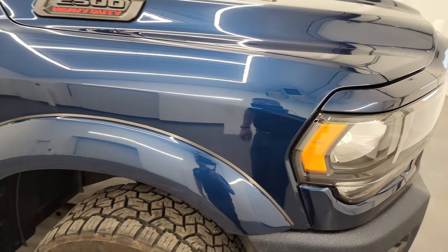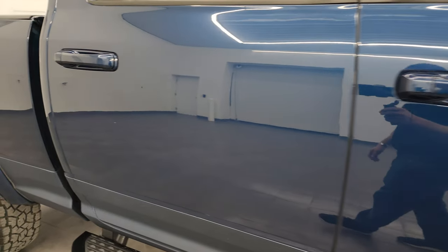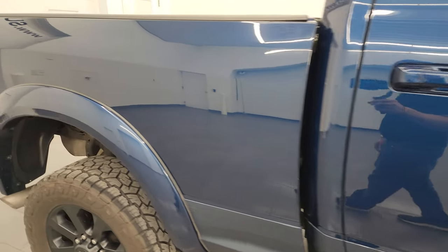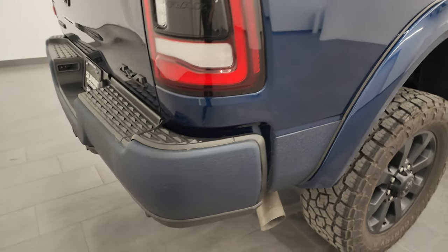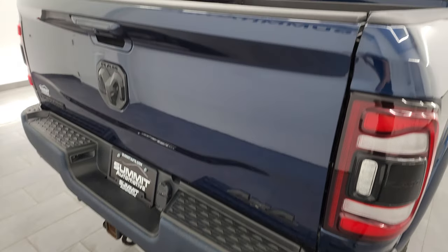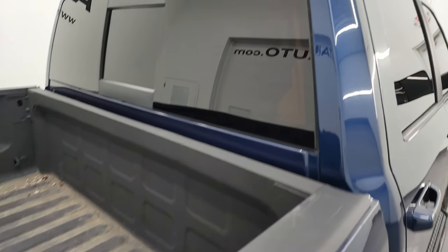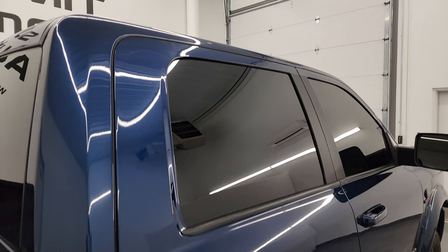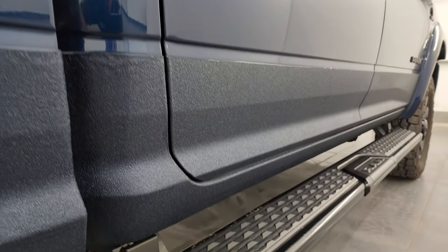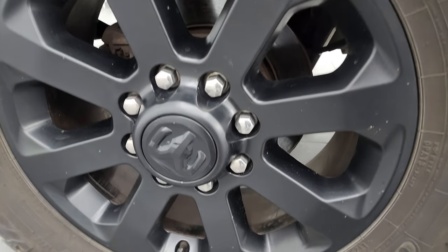As you go down this side of the 2020 Ram 2500, take note of how clean the body is and how reflective and mirror-like that paint is. I take these HD videos so that if you're far away or cannot make the trip but are still interested in purchasing, you can see the truck, hear the truck, and have confidence before you even get here — no surprises, and you can make a smart and informed buying decision. If this video helps, let your salesman know Brett sent you.